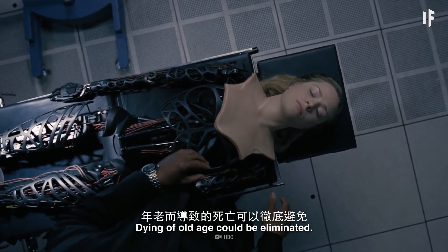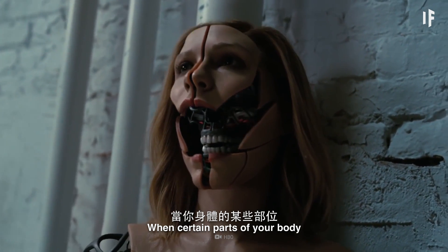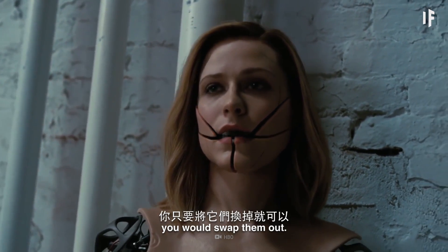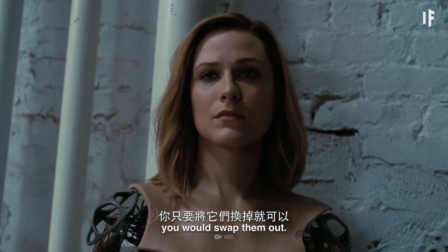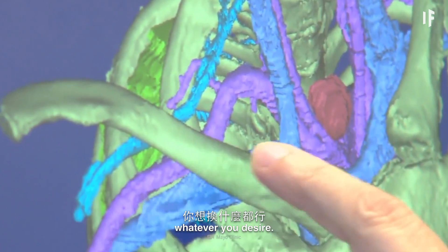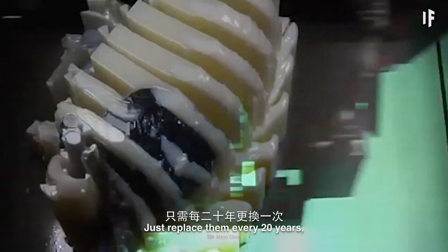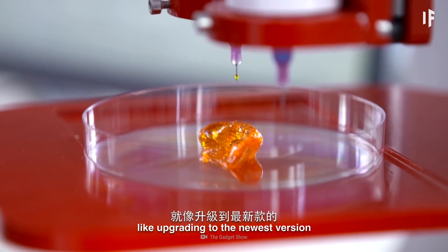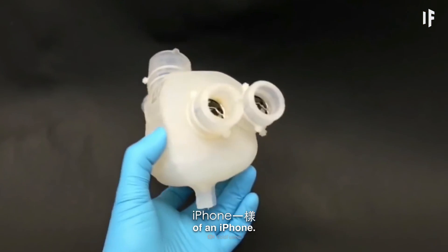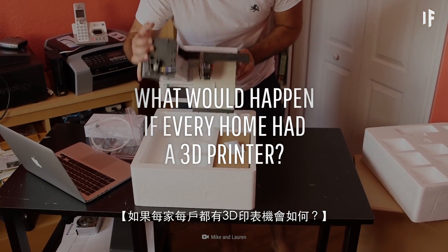Dying of old age could be eliminated. When certain parts of your body start to deteriorate, you could swap them out — lungs, heart, liver, whatever you desire. Just replace them every 20 years, or sooner if needed, like upgrading to the newest version of an iPhone.